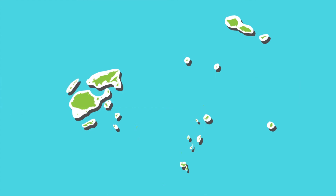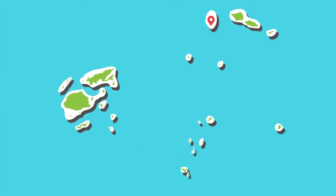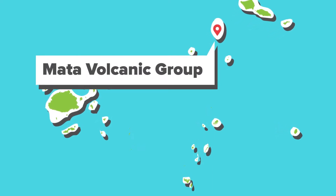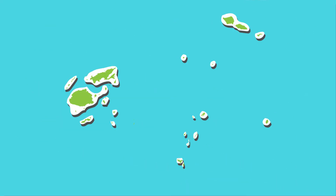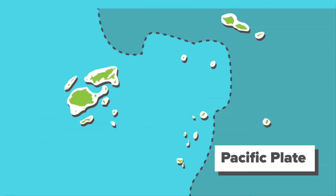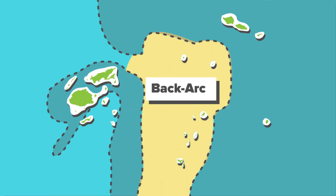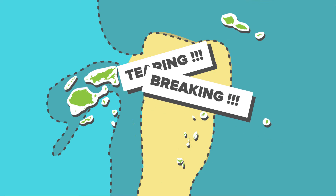So why here? Well, this is one of the most tectonically complex places on earth, so we find a lot of different types of volcanism in a very small area. We have the fastest subduction zone in the world, the fastest back arc opening, and lots of tearing and breaking apart in the plate.